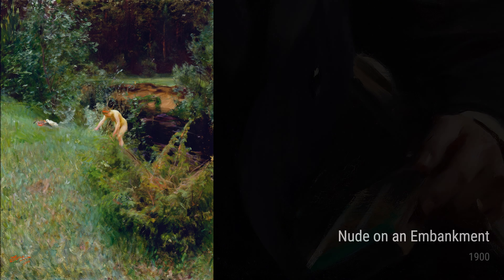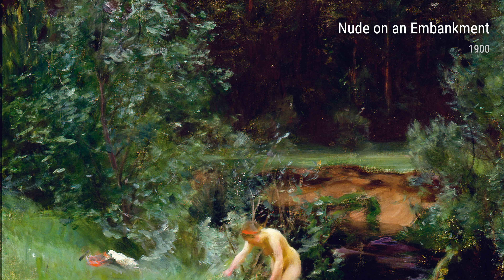Zorn had a way of capturing the spirit of his subjects, even in his more casual paintings. In Two Friends from 1903, we see two women deep in conversation. The colors and the composition of the painting transport us into their world.